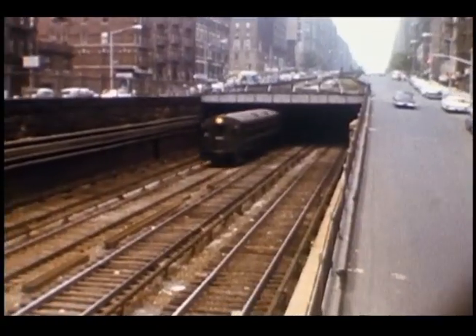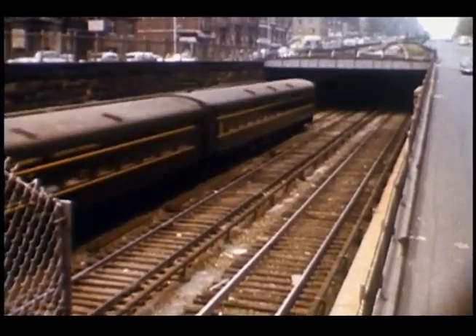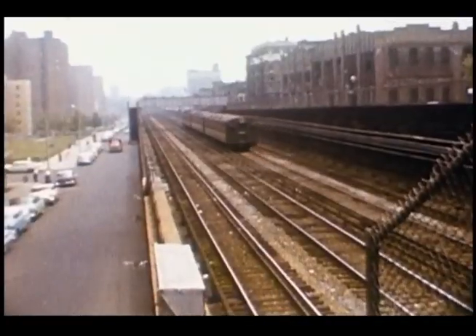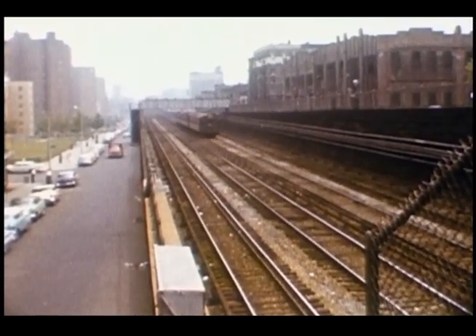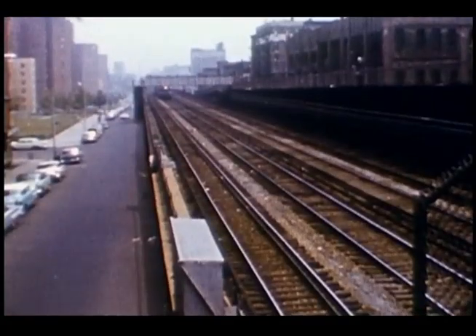Here comes a train of New York Central's post-war MU cars, the ACMUs. Notice the pedestrian overpass at 100th Street, now gone, as is the one the photographer is standing on at 98th Street.